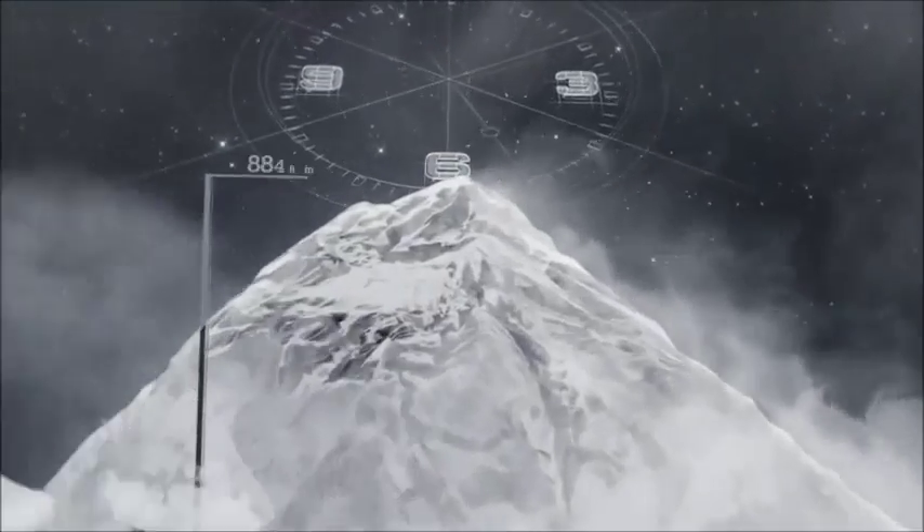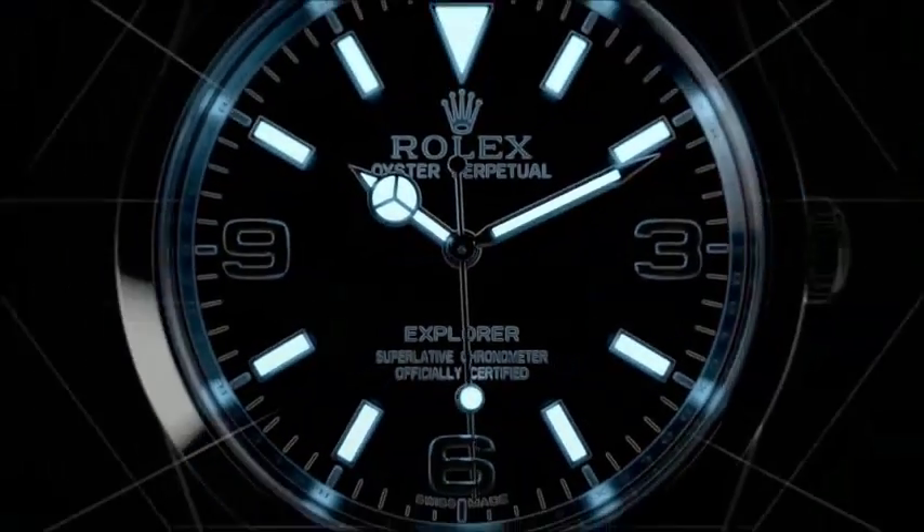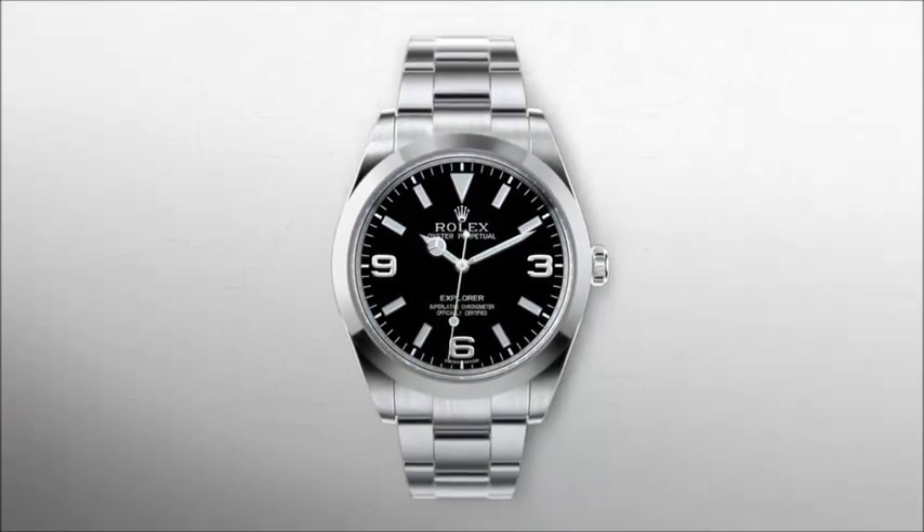Its 369 hour markers ensure easy reading, and its Chroma Light display glows in the dark up to twice as long as other luminescent materials. The Rolex way.